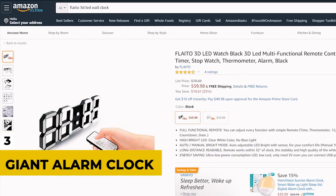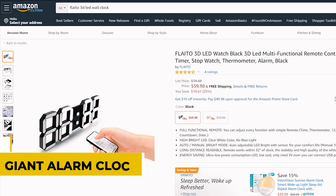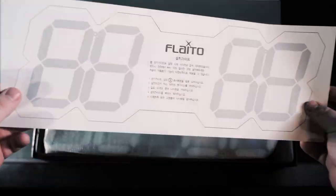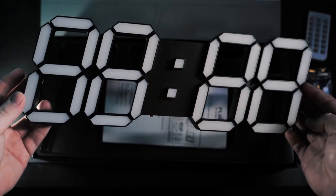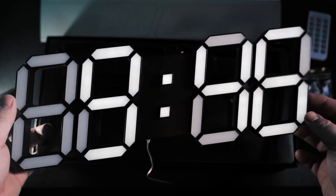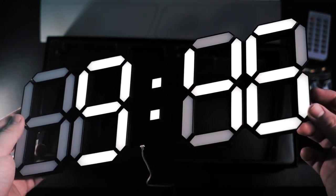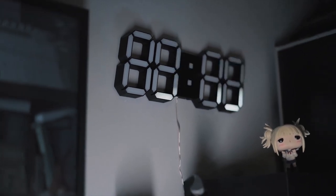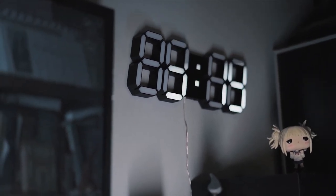Number 3: Giant Alarm Clock. Remember when we said size matters? Here's another example. This undeniably cool LED clock doubles as a countdown timer, has 8 brightness settings, and is sure to attract a lot of attention. It measures 17.6 inches by 6 inches and comes with a remote. It's sure to make you get up when the alarm goes off, and it's going to be really hard to hit snooze after this thing shocks you awake — metaphorically speaking, of course.